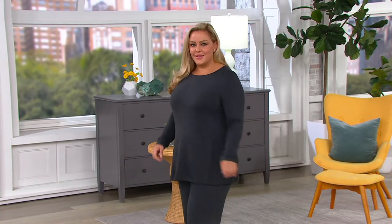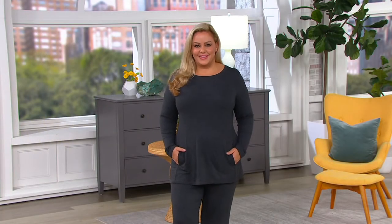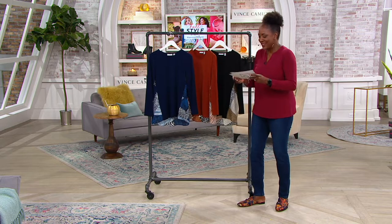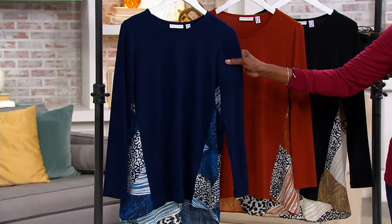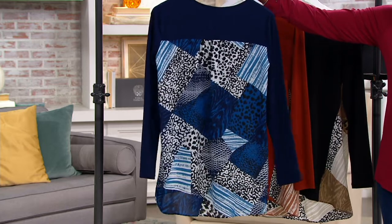We're going to start it off with a really great liquid knit tunic with a printed woven back. It is Monday, and you know what that means — it takes us a little time to get that motor running, but once we do, look out. This is the liquid knit tunic with the printed woven back, offered at $58.50. You're looking at the navy and blue combo — how pretty is that little patchwork animal print?